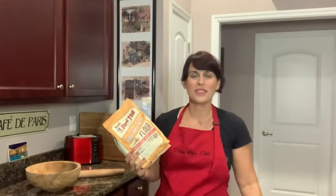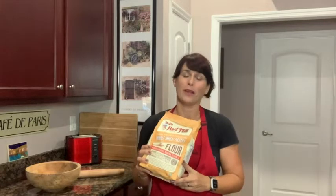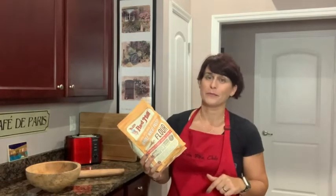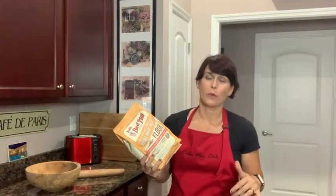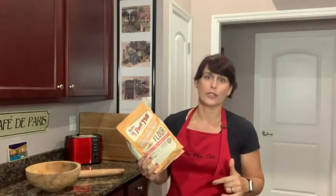Hey, I'm Sarah with WTI and I'm standing here in my kitchen holding a bag of my favorite whole wheat pastry flour, which is Bob's Red Mill 100% stone ground pastry flour. This is a fabulous flour for all of your baking needs — whether you want to make muffins, cookies, or even a pie crust, this is a great flour to use.